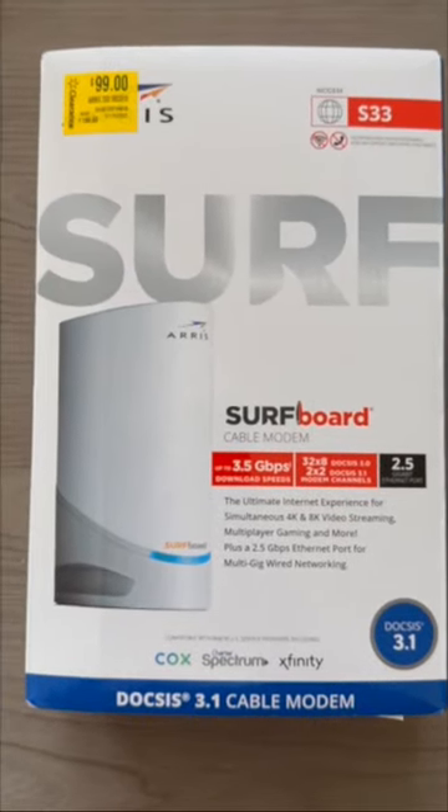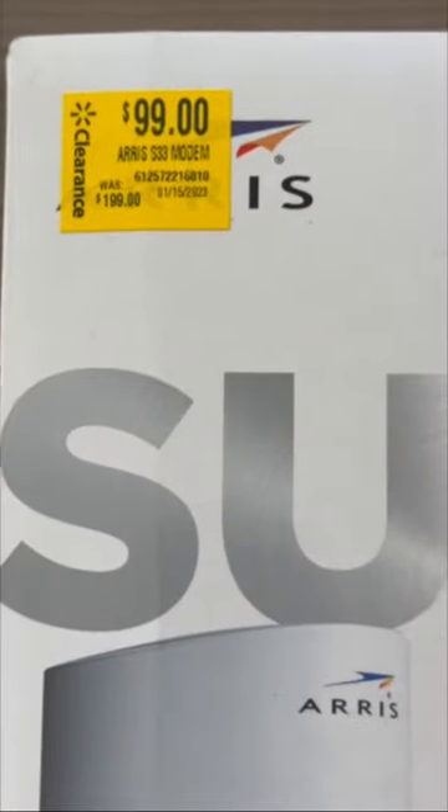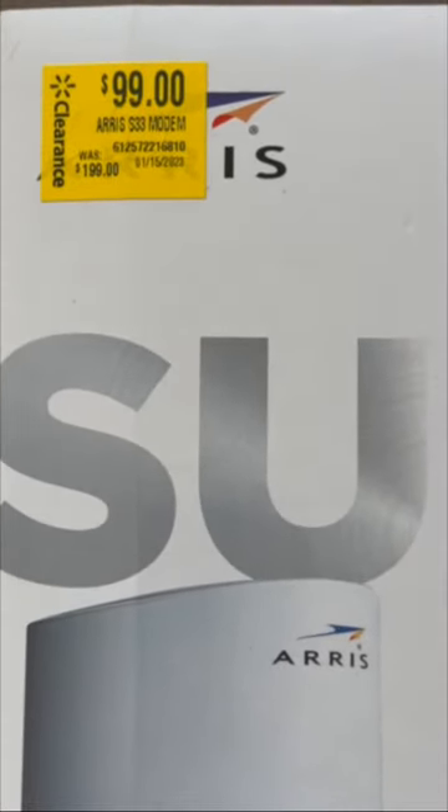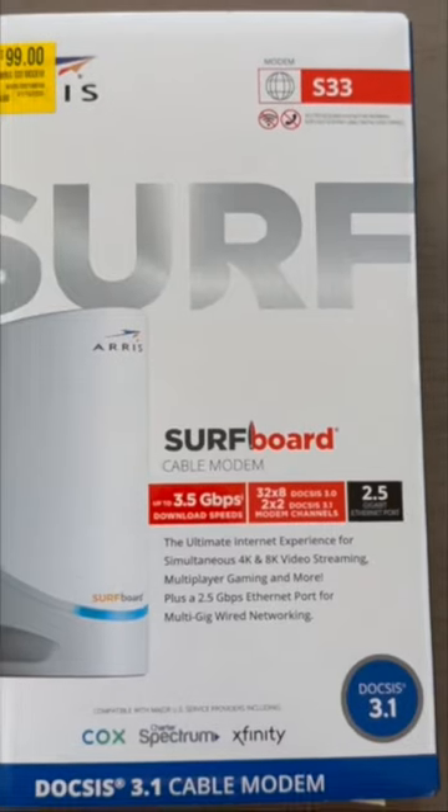What's up YouTube? Today we're going to be looking at the modem S33 ARRIS. This is compatible with Cox, Charter Spectrum, and Xfinity. Originally $200, we got it for $99.